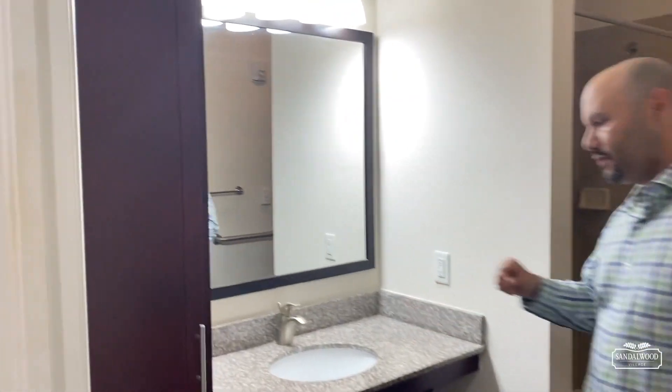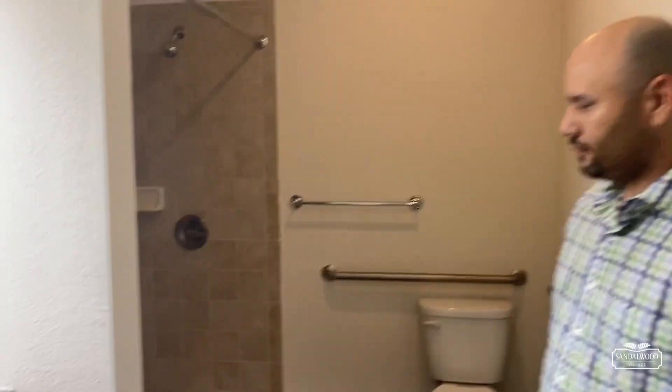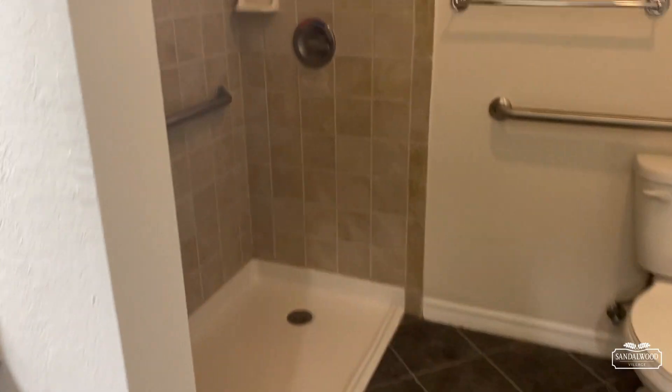Right over here you have your vanity space with some storage, and we'll come right over here and take a look at that walk-in shower.